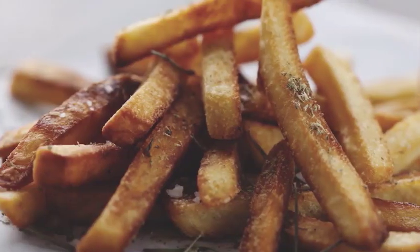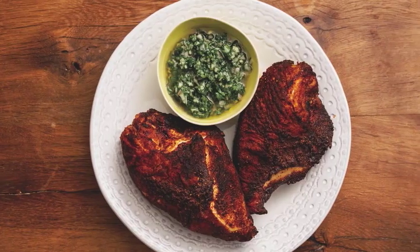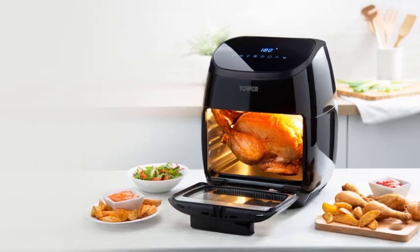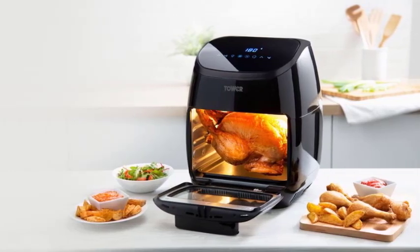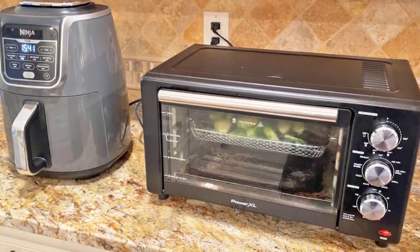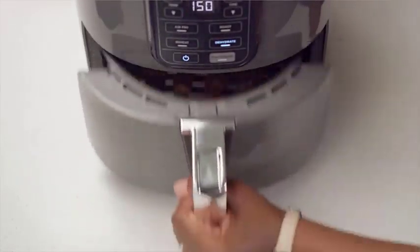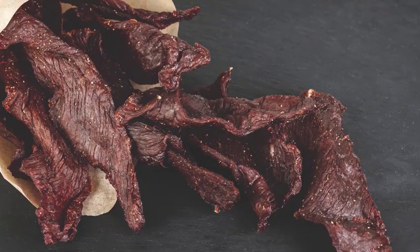Let's start with the classic: deep fryers. Deep fryers are the most common and versatile fryers available. They use a large amount of oil to fully submerge the food, resulting in a golden and crispy exterior. They're perfect for making restaurant-style French fries, chicken wings, or even tempura. Some deep fryers come with adjustable temperature controls, timers, and safety features to make your frying experience safer and more convenient.